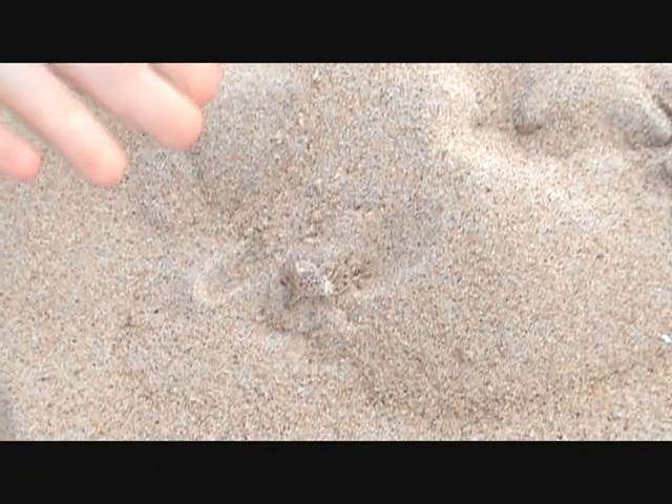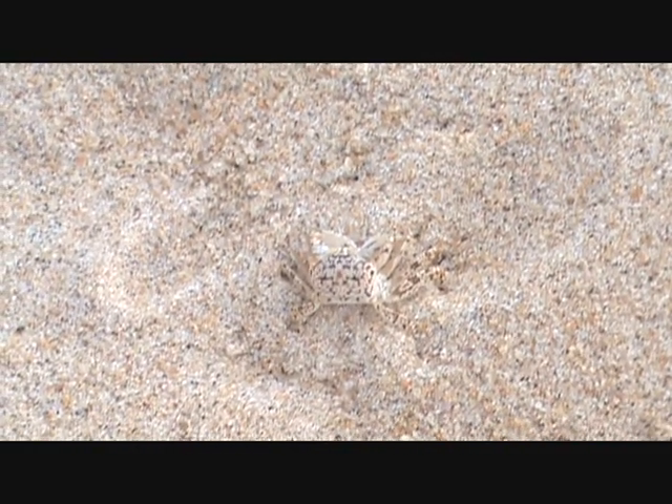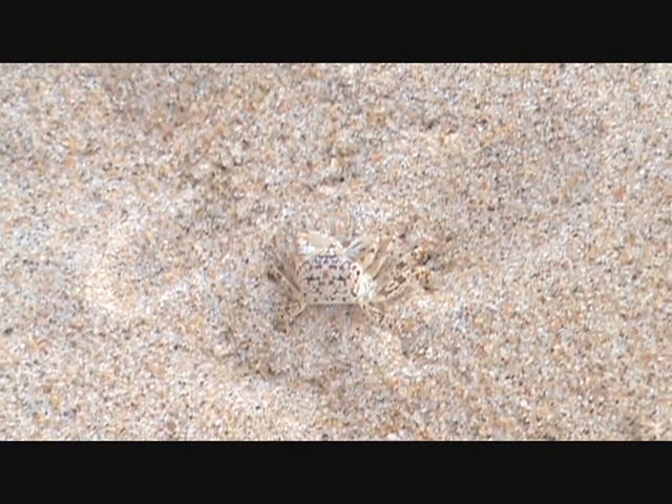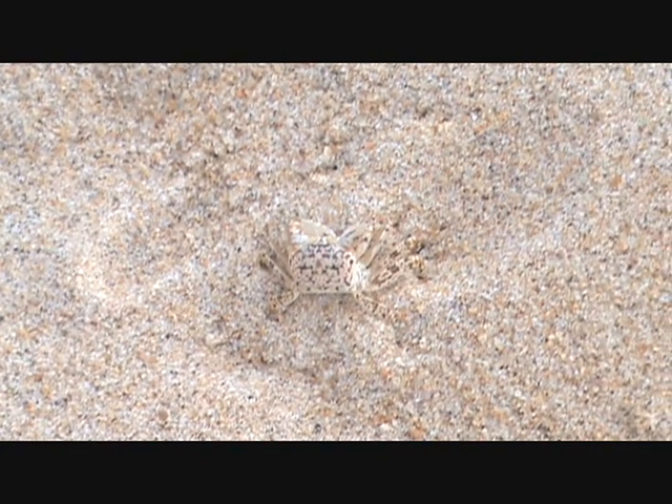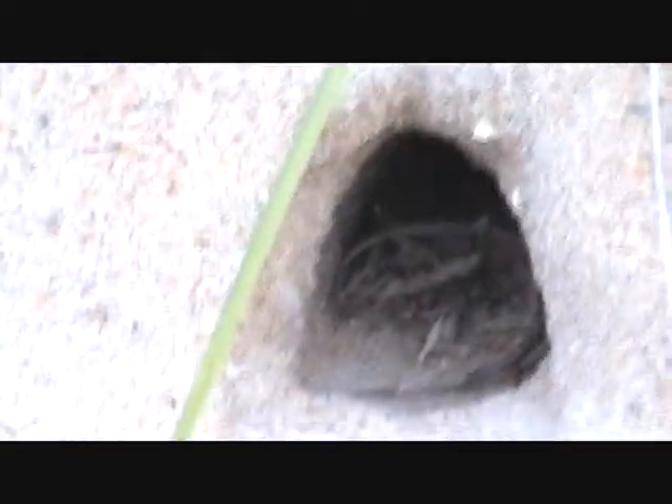Look at Squirt's camouflage to blend in with the sand — you can barely see him from far away. Luckily, we found him before he found us. Look at this hole, it is massive in size. Massive.